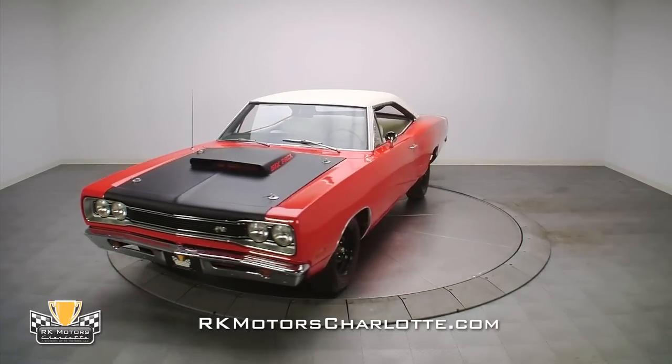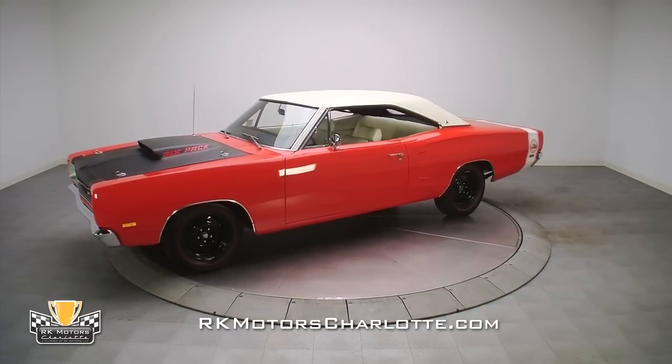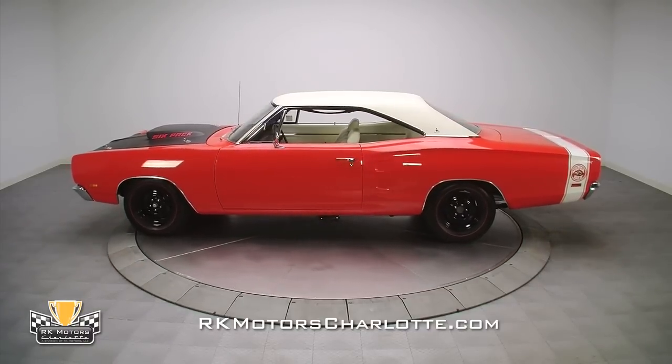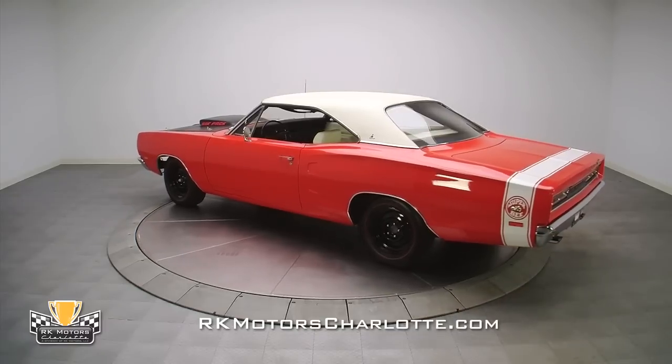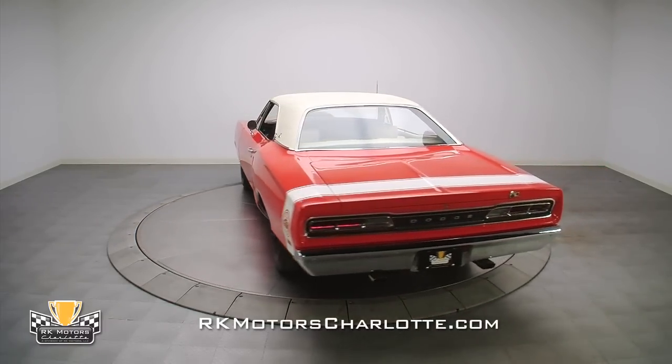RK Motors Charlotte is without a doubt the home of the A12 — those killer Super Bees and Road Runners with lift-off hoods, four 46-pack engines, and four manual gears in the transmission. Well, have you ever seen an A12 with a white vinyl top? I'm guessing the answer is no, because this A12 is a documented one-of-one.